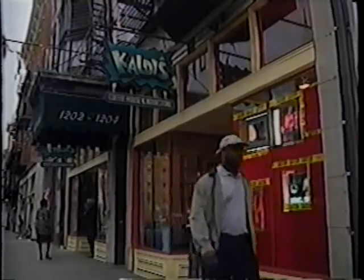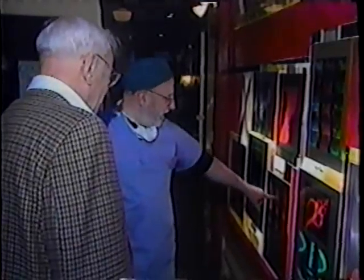And recently at Calde's Coffee House in Over the Rhine, Tom, dressed in surgical garb, hosted the very first x-ray art show.